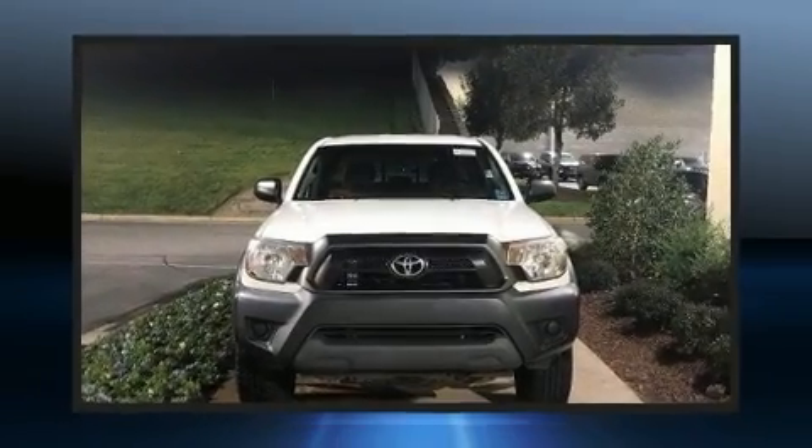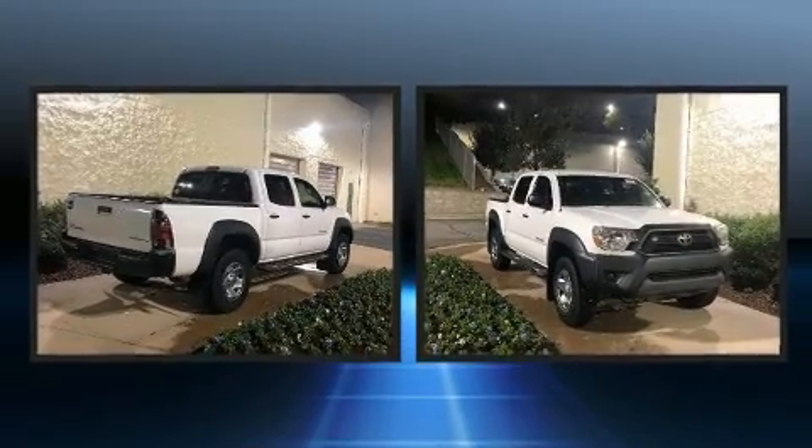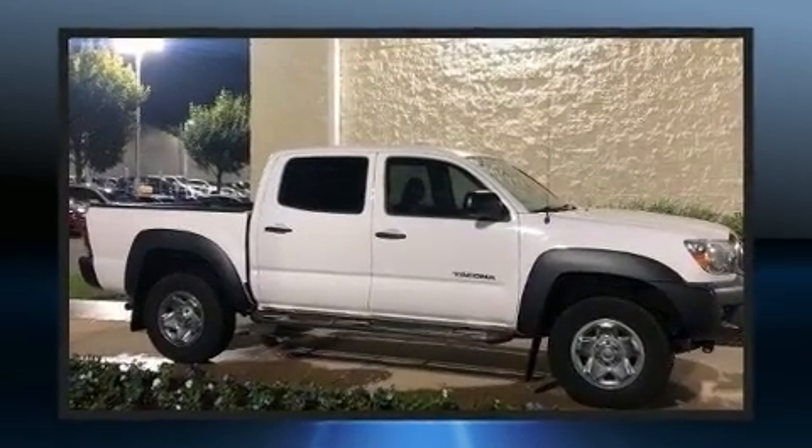Get excited about the 2013 Toyota Tacoma. This four-door, five-passenger truck just recently passed the 60,000 mile mark. It features an automatic transmission, rear-wheel drive, and an efficient four-cylinder engine.